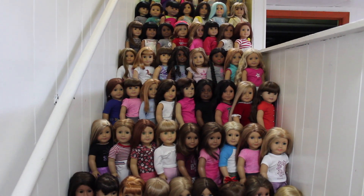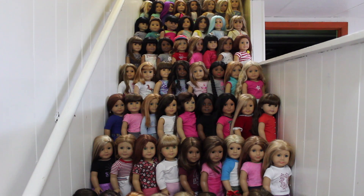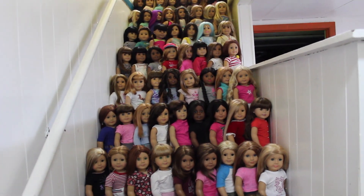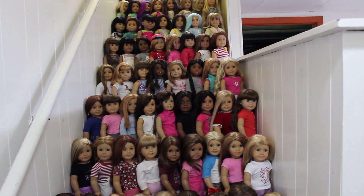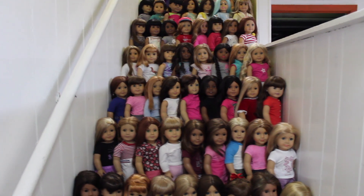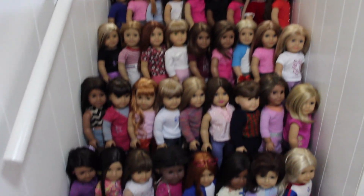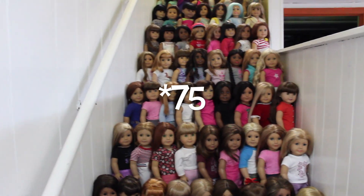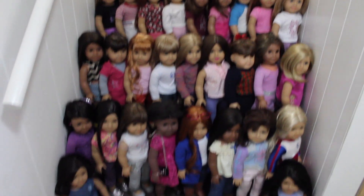Hi guys! Welcome back to my channel. Today I'm going to be doing an All My Dolls video. Some of you guys were requesting this, and I'm moving soon actually, so we decided to put up all my dolls and make the All My Dolls video really quick before we have to pack. So here are all of my dolls — I have 72 dolls in total.